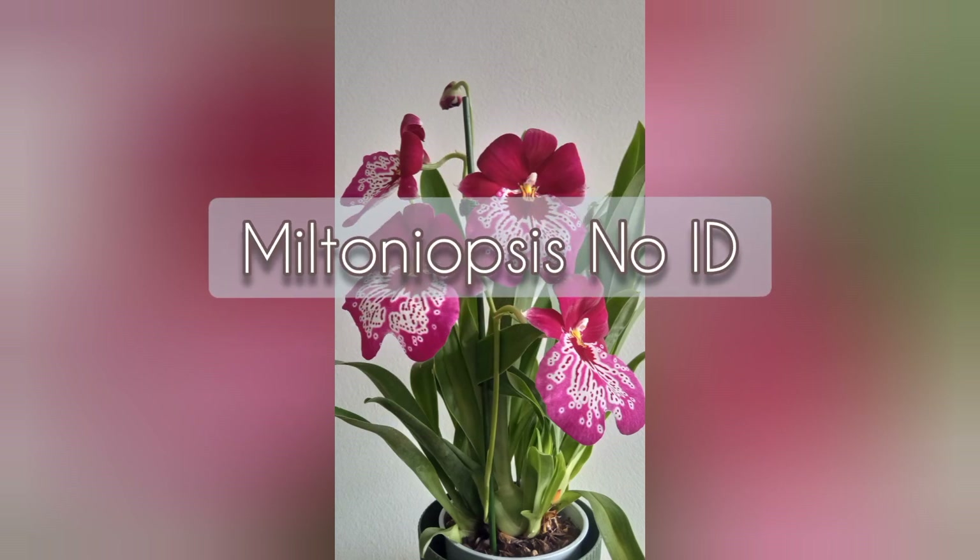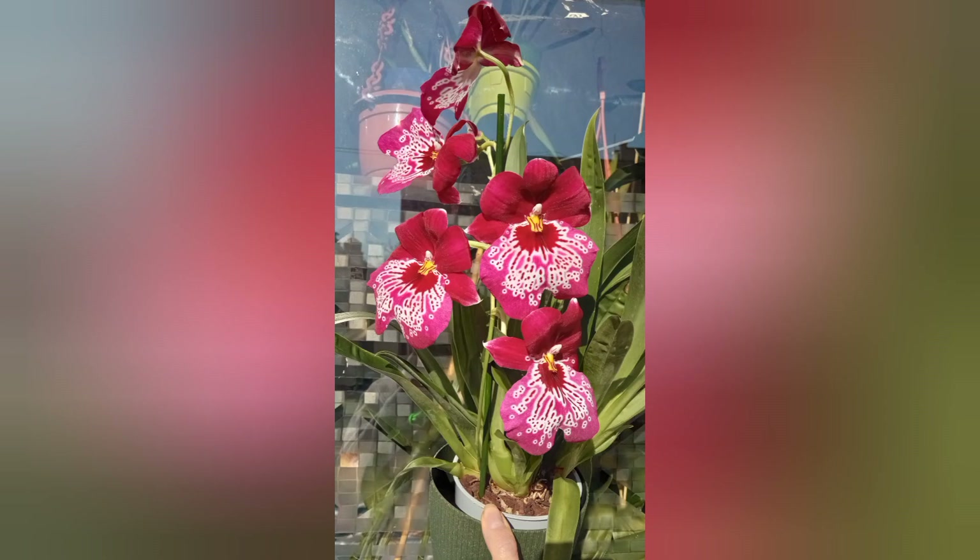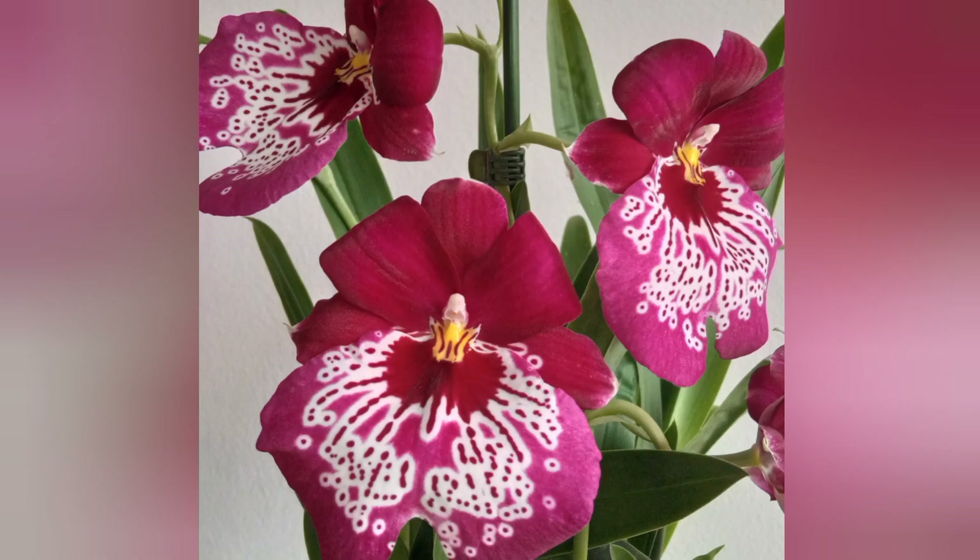This is a new addition to my collection — a no-ID Miltoniopsis that I bought recently, so these blooms were not developed in my care.